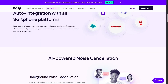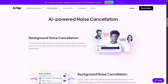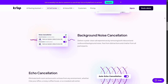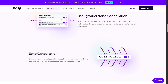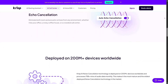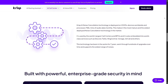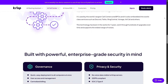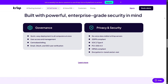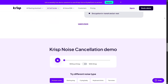CRISP's AI is trained on thousands of hours of human speech and background sounds, which helps it understand what to keep and what to remove. It doesn't distort your voice or make it sound robotic. Instead, it enhances it to feel natural, warm, and close. This is something that most AI tools still struggle with. Even Otter's best transcripts can't fix bad sound at the source. With CRISP, you're not just improving audio — you're upgrading the entire communication experience.